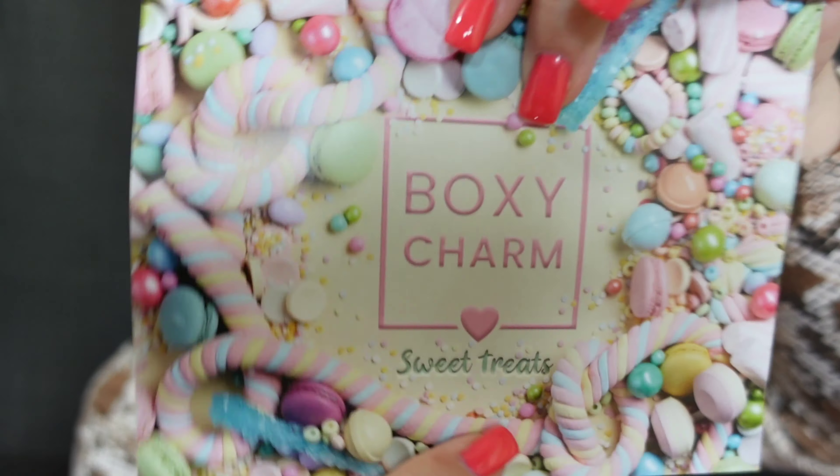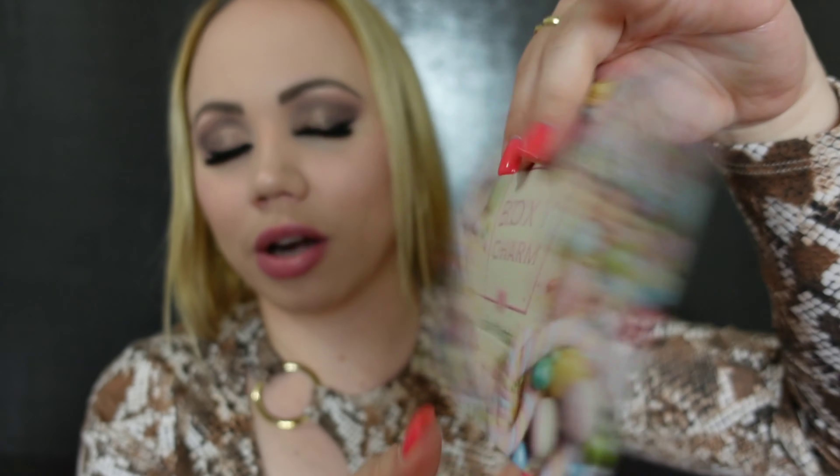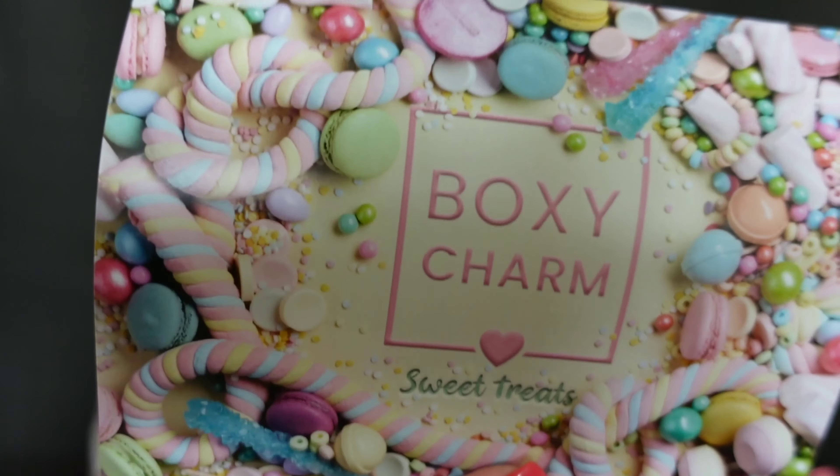Let me go ahead and see the first thing we get. This is the card that you get — it tells you all the items you're getting, which I don't want to see right now. But look how cute this is. It says 'Sweet treats.' That's very cute and I want candy.